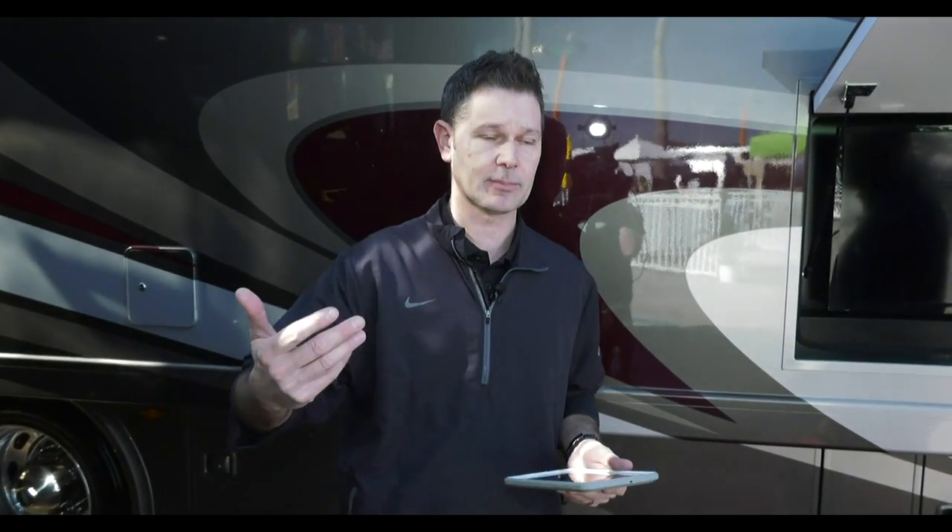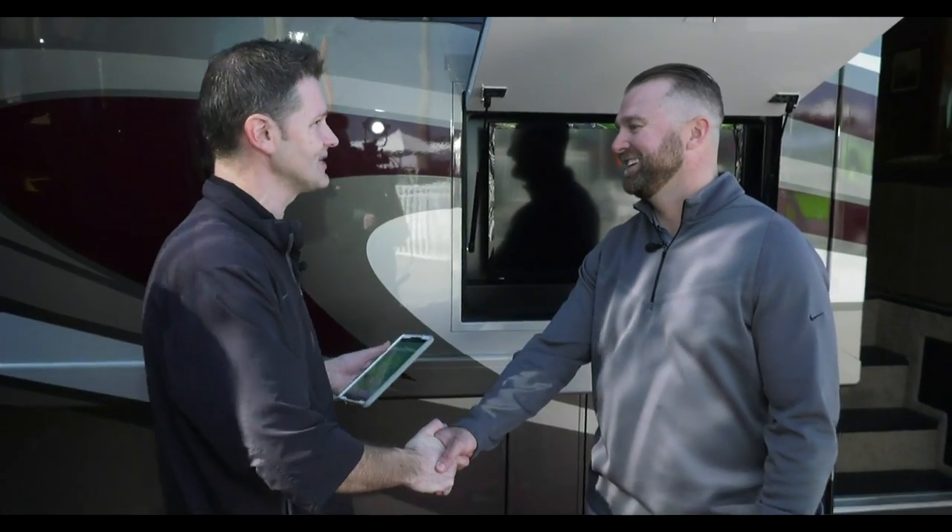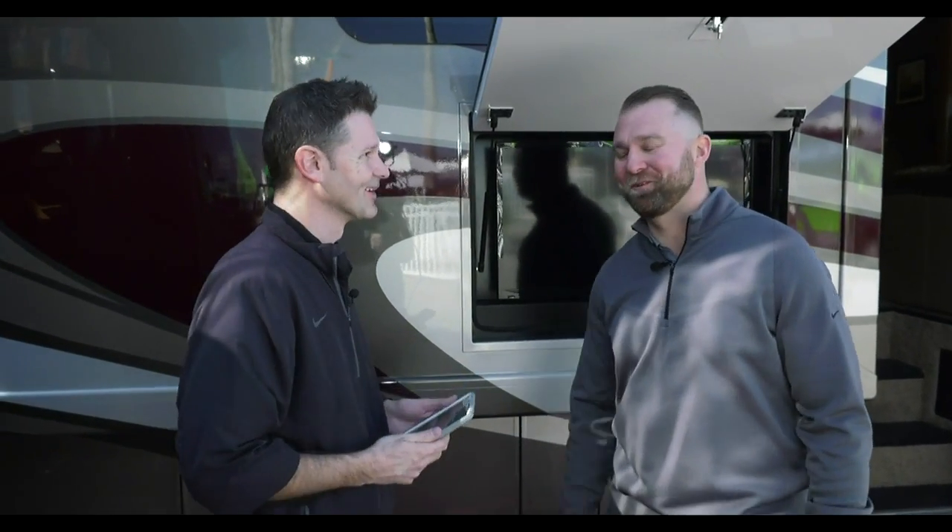One of the questions people have been asking is: 'I have a Class A right now and I'm ready to step up into a diesel motorhome — what should I be looking for, what questions should I be asking, what's the difference?' We'll take you through a popular diesel here today, the Palazzo 37.4, the newest floor plan, with National Sales Manager Adam Gudger, who's been at this show 18 years.